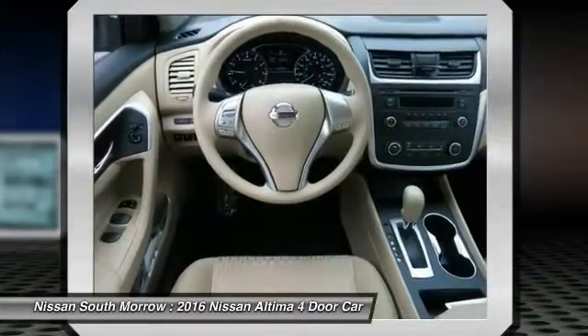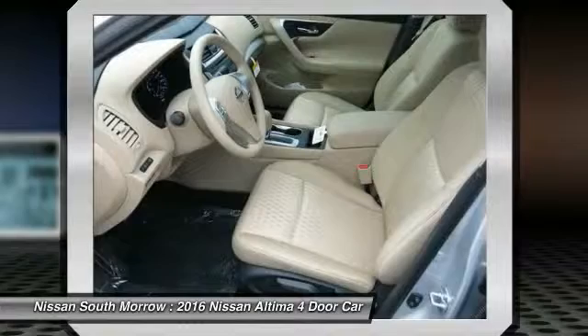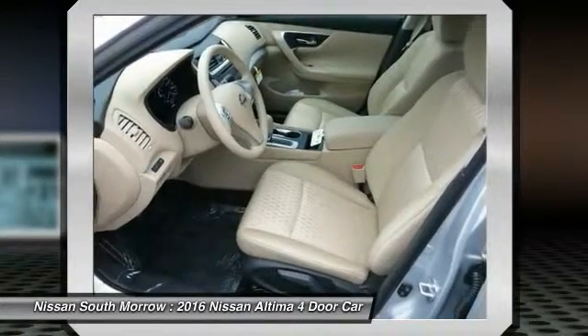Power steering, air conditioning, front cruise control, AM FM stereo radio, rear defrost, FWD, security system.